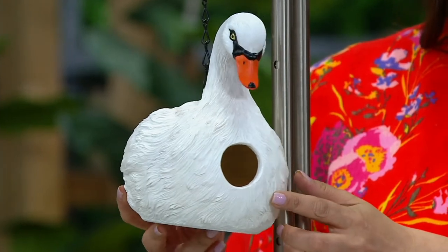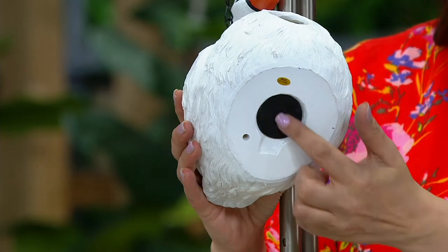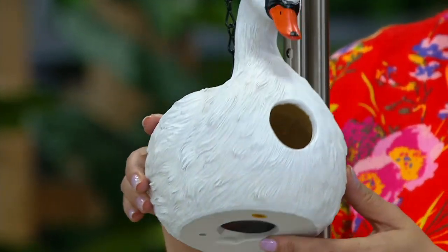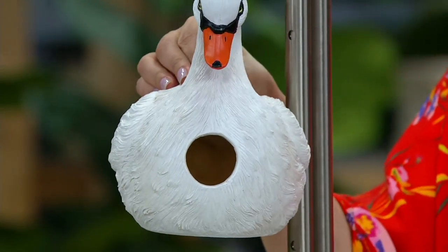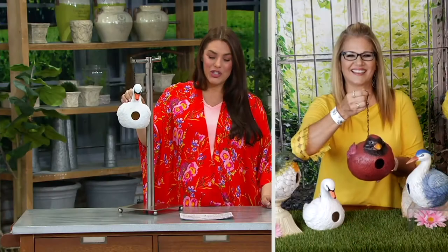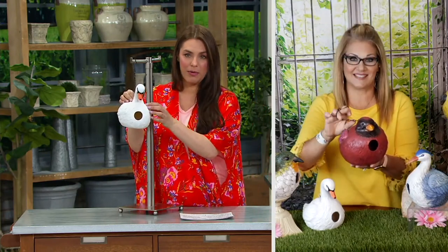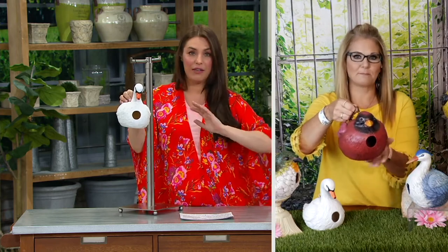Now there's a clean-out hole underneath the very bottom, but I don't even worry about it. I just let the birds do their little thing and I hang it high up in the tree, just not too high where I can't see the little birdies, just so where I can really enjoy it. Because they're made of polystone, they're super durable — weather resistant — so you can just leave them out all year round, even in the winter.